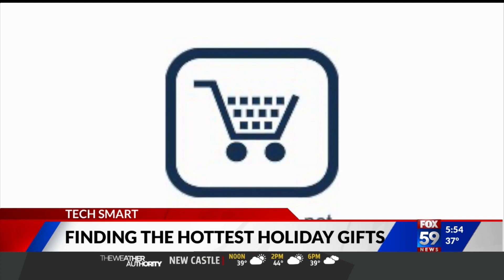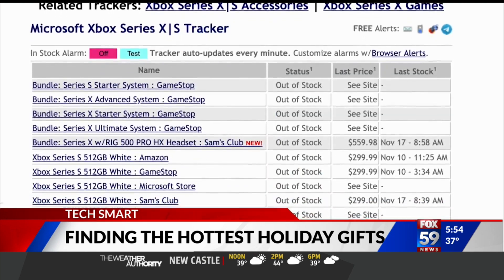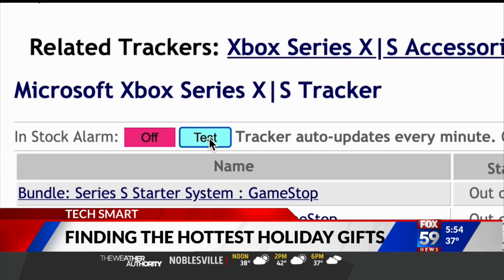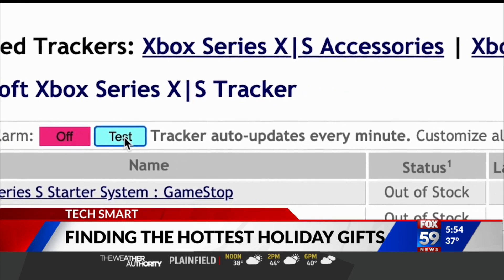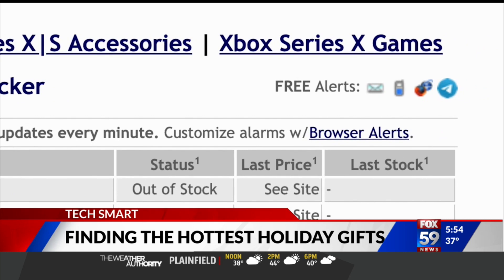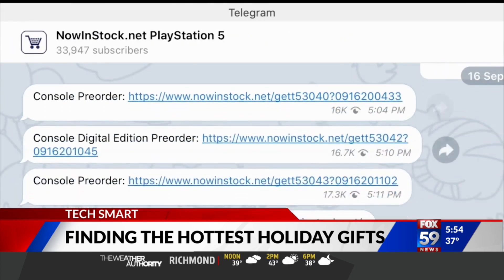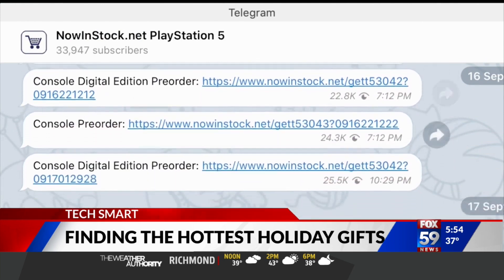First up, nowinstock.net. It has all the info you need on one page. Just keep the window open for an alert when the console is back in stock, or get notifications sent to yourself. But you have to be quick — according to their Telegram channel, tens of thousands of people are getting the same exact alerts.